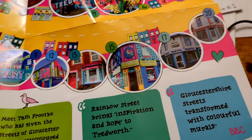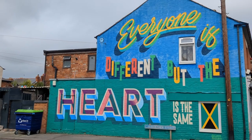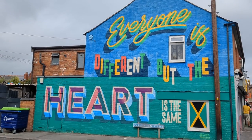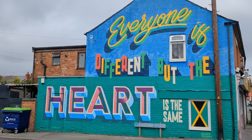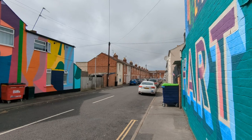It's such a cool idea and really brightens up the neighbourhood. This one is titled 'Everyone is Different' by Kent-based artist Luke Smile. It reads 'everyone is different but the heart is the same.' There's also a Jamaican flag in the corner in recognition of the city's Caribbean community.